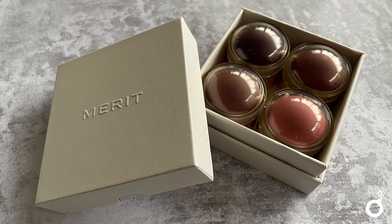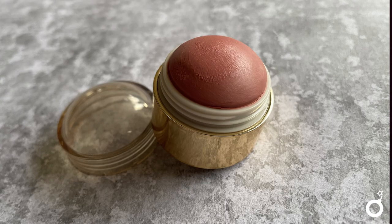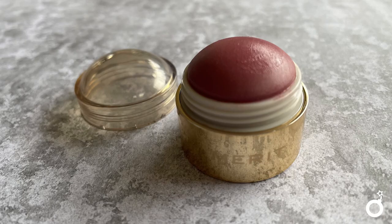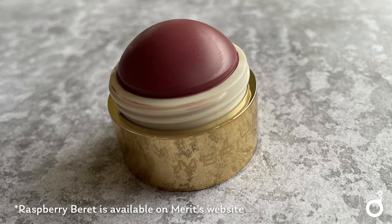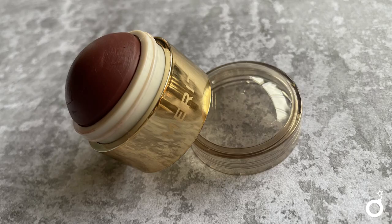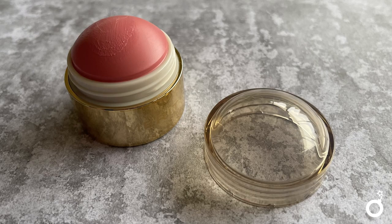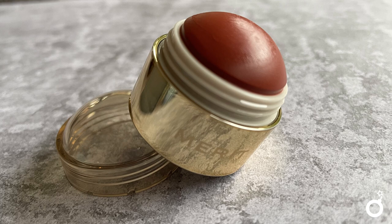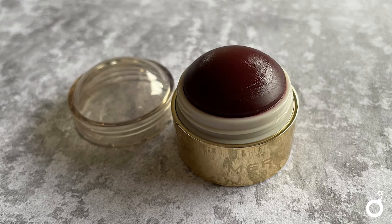This product is also an Allure Best of Beauty award winner and is a clean, vegan, cruelty-free brand. The original shades in Merit's cream blushes were Beverly Hills (a soft peach), Cheeky (a cool pink), Terracotta (a warm cream), Raspberry Beret (a deep berry), and Mood (a soft burgundy). They've since added four new shades: Stockholm (a baby pink), Persimmon (a soft orange-red), Fox (a warm taupe), and Apure (a soft berry).